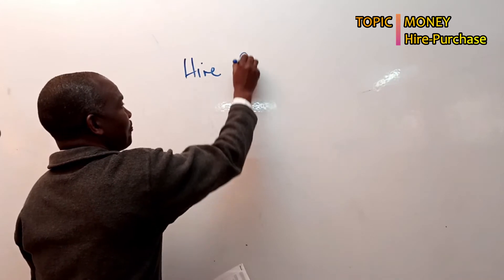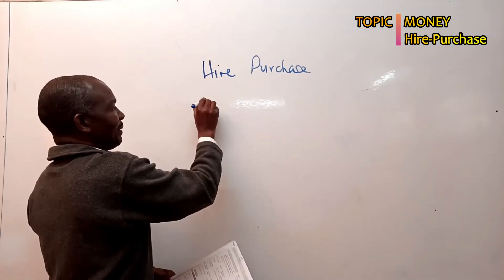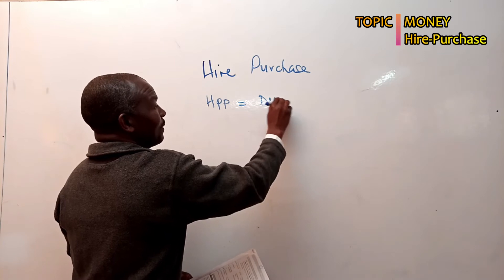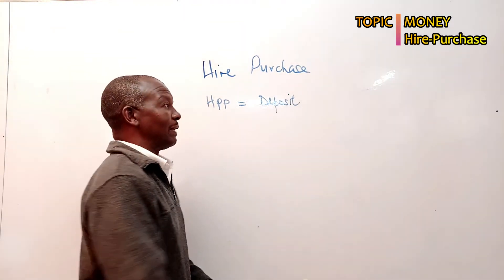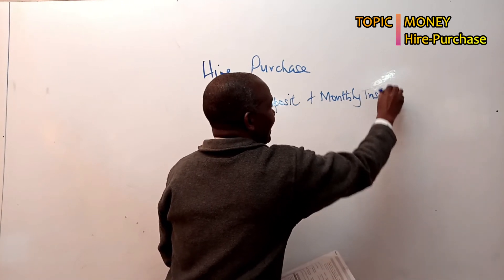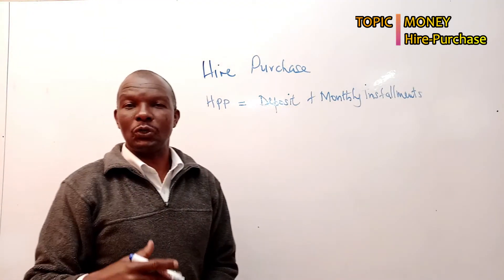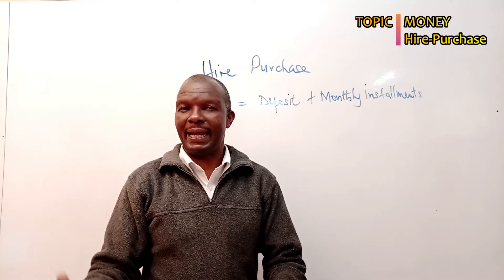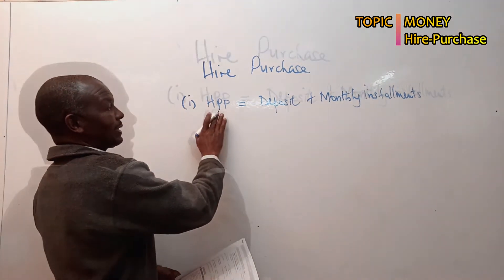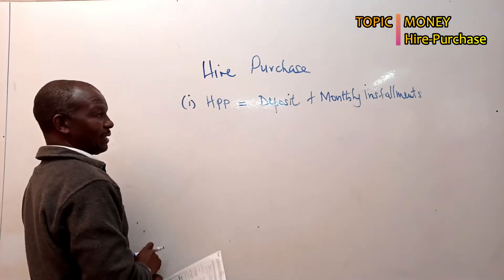Hire purchase price is made up of a deposit — what some people call down installments — plus monthly installments. So when you pay the deposit you take the item, and then you continue using it as you pay the agreed upon monthly installments. Using that formula you'll be able to get the hire purchase price of a given item. You can see it has three parts: hire purchase price, deposit, and monthly installments.